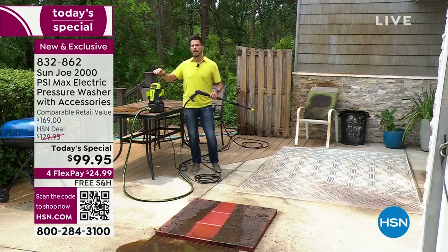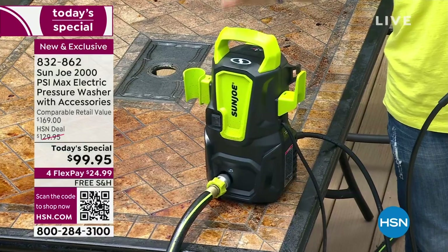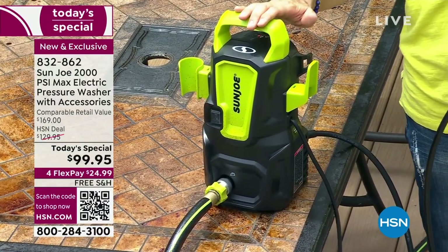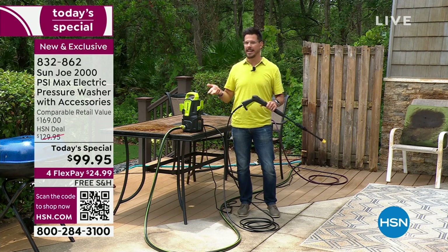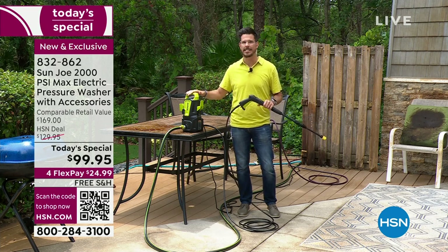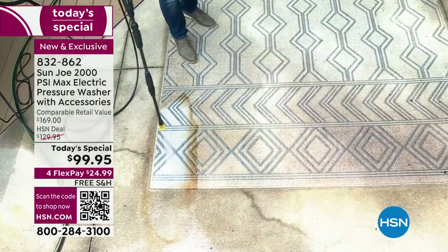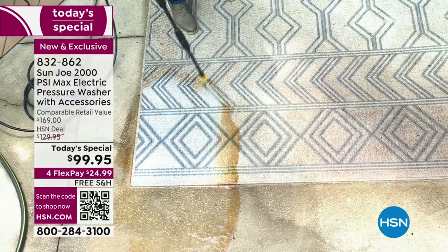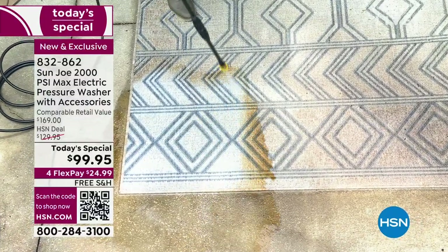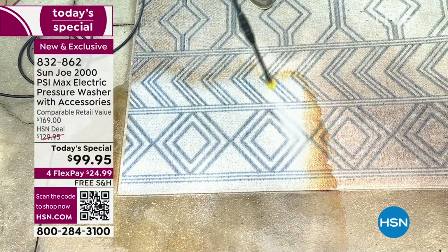This is our smallest, most compact, lightest pressure washer unit — the first today's special we've done for Sun Joe. Sun Joe is the number one brand when it comes to pressure washers, so you're at the right brand, right time, right network, and this price is amazing. Think Father's Day, Mother's Day. As you watch the demos, follow along and think: do I have a rug on my back patio? Would this be useful on my driveway? Could I see myself cleaning off my brick pavers?